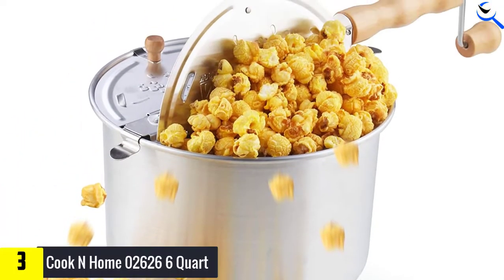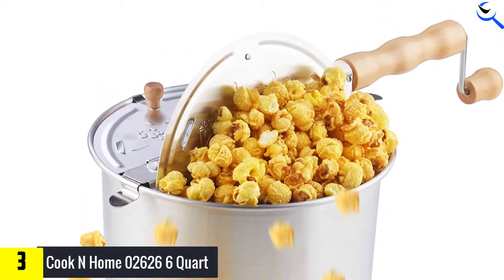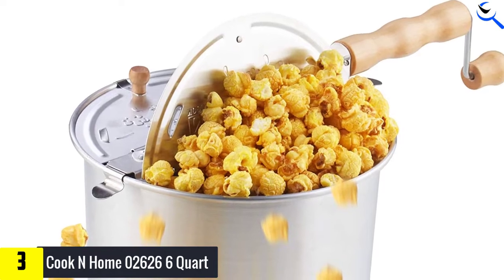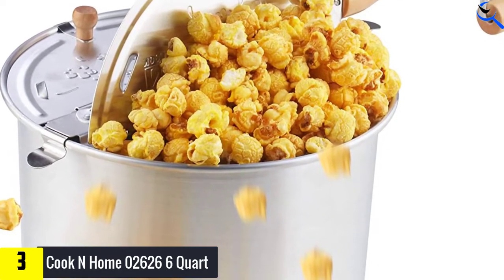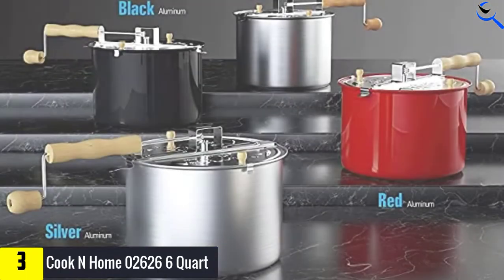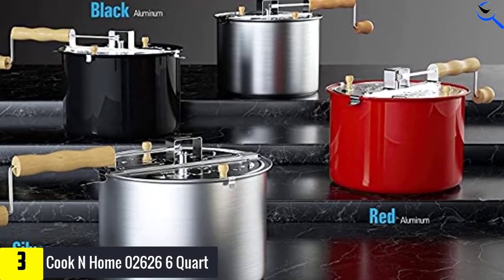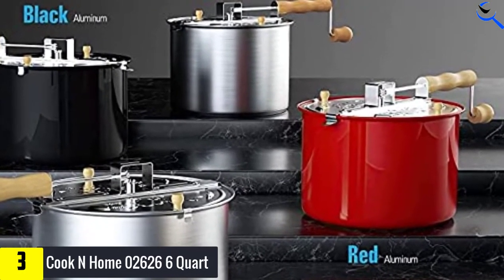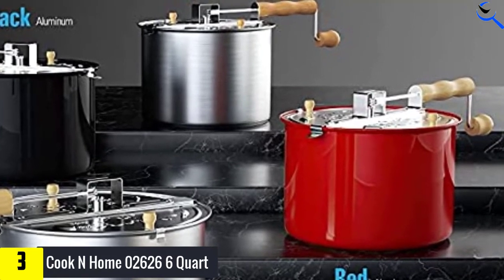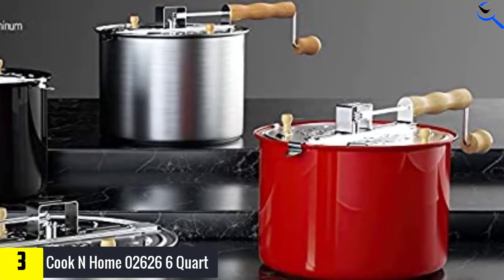At number three we have the Cook and Home 02626 6 Quart. If simplicity is your game, they highly recommend the Cook and Home 02626 6 Quart. This 6-quart aluminum model requires a stove as a heat source, but sometimes that is ideal. They think this would be a fun and useful addition to any camping kitchen. Furthermore, they found this popper to be an efficient machine, leaving no kernel unpopped.